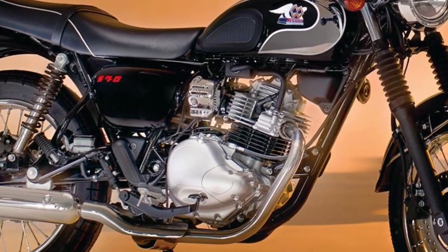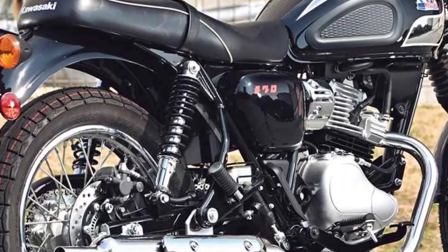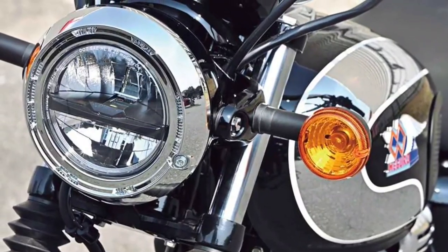Available in a selection of classic colors and finishes, the Maguro S1 allows riders to choose a style that resonates with their individual tastes and preferences.